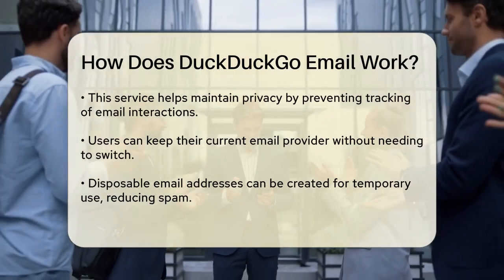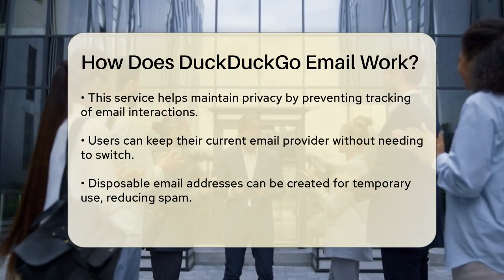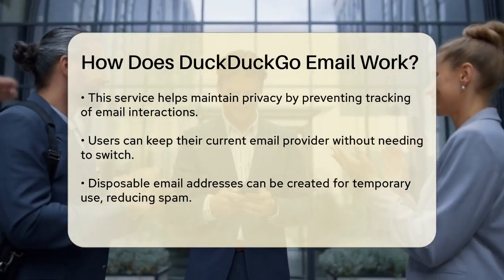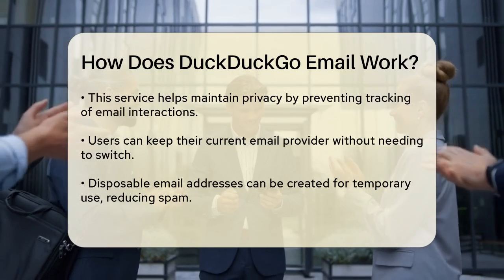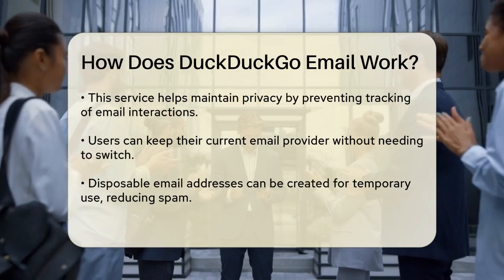You don't need to switch your current email provider to use this service. It works seamlessly with your existing email account, forwarding emails to you after removing any trackers. This means you can keep using your favorite email service while enjoying the added security of DuckDuckGo.